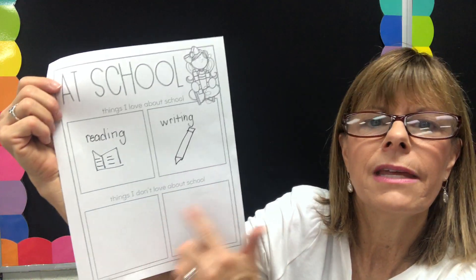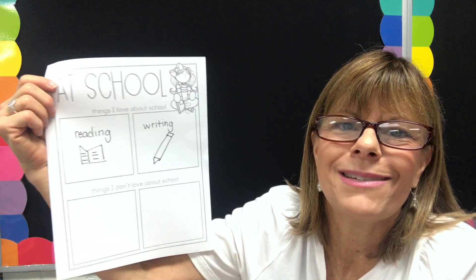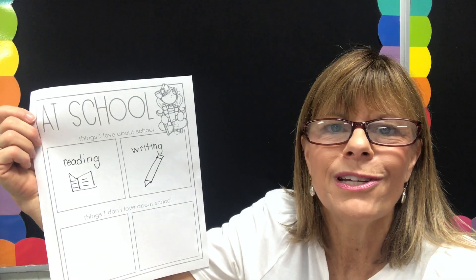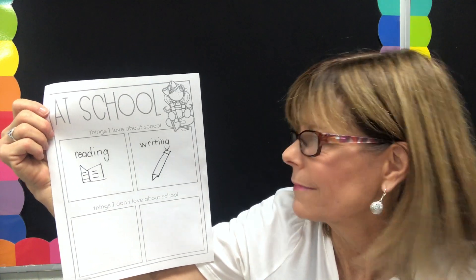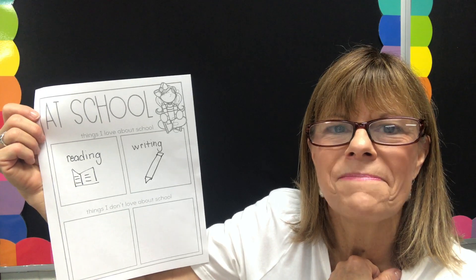Come down to the two boxes at the bottom and write things that you don't love about school. Please don't copy what I did — I want you to do your own work, use your own brain, and come up with your own ideas. Make sure that in each box you have one thing. I'm going to pause the video and let you go. Join me back in a minute, though.